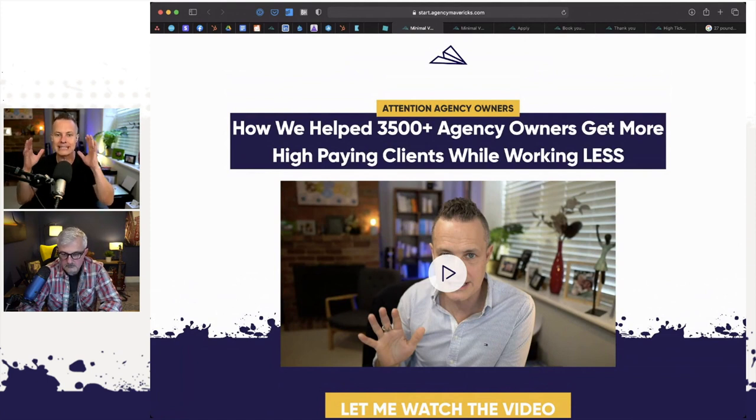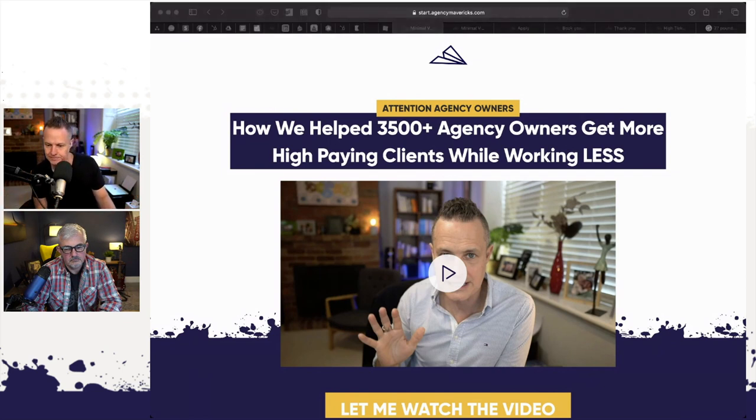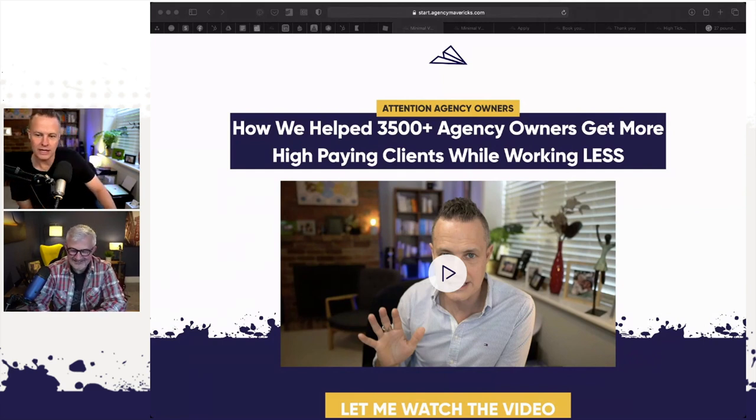These are the five pages we are going to give you pre-built in WordPress and Elementor. You could build these yourselves — there's nothing award-winning here, no rocket surgery. But we're just going to give you these pre-done. Any questions, Pete? Do I have to use your video? No — you use your own video. That's a very good question.